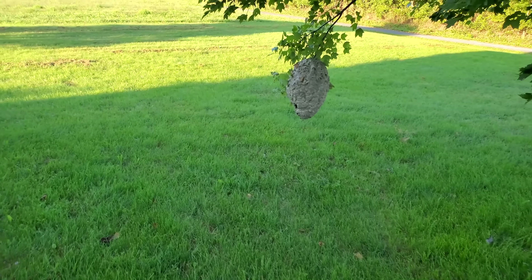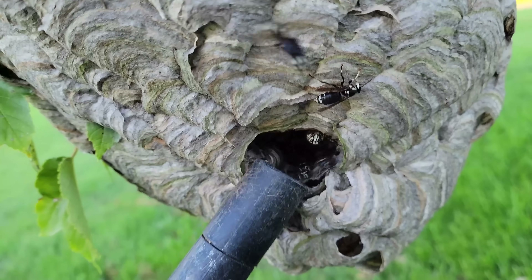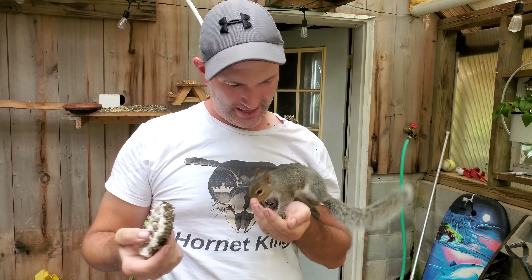Hey everyone, welcome to the Hornet King channel. In this video I'll be removing a massive bald-faced hornet colony that decided to make its nest in a client's front yard. This nest was absolutely massive at 18 inches tall, and they needed me to remove it. I brought it home and fed it to my animals. Here's the video, check it out. I'm the Hornet King and I remove some incredible and insane wasp nests.